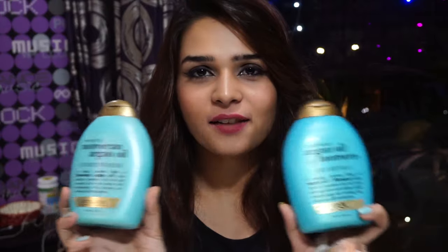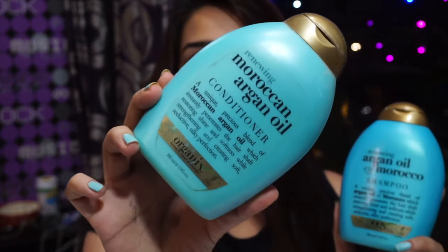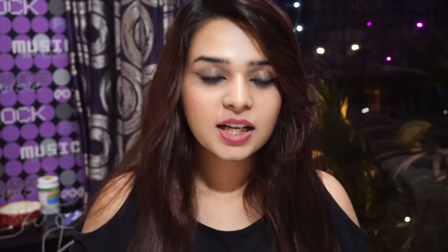The next thing I have is my shampoo and conditioner that I've tried and really like — that is the Morocco Argan Oil. It's described as a unique precious blend of argan oil that instantly penetrates the hair shaft, restoring shine and softness while strengthening and creating soft, seductive, silky perfection. What I like about it is that it's very moisturizing and not harsh on my hair at all. I'll be listing everything including prices in the description bar below.